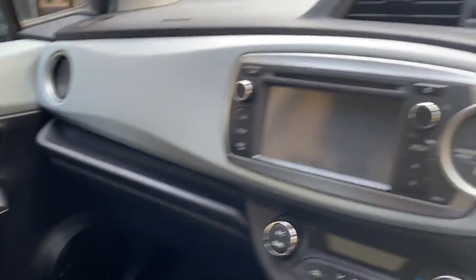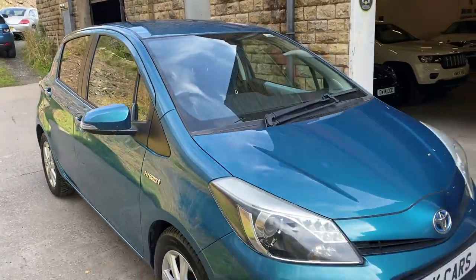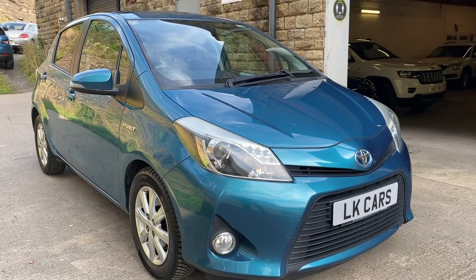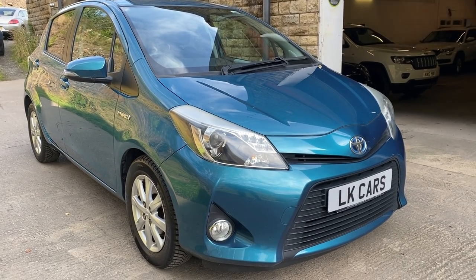If you've got any questions you'd like to ask about this vehicle or to arrange a viewing, please don't hesitate to contact us on 07958 390 161 or visit us at www.lkcars.co.uk. Thank you.